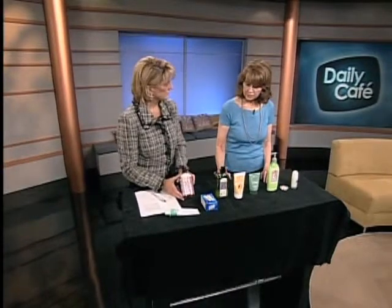We can start with any number of these products. These are all products that you would find either in your makeup bag or in your bathroom. And most people don't realize that they contain at least four or five ingredients that you want to watch out for.